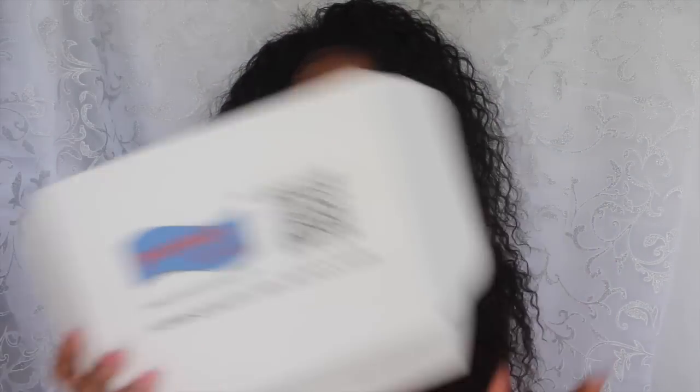So this wig is from Premier Lace Wigs and it comes in this box. I've seen them on Instagram and I've seen other people do videos on their wigs before, so I decided to do a video for them. And I'm going to tell you what wig I have.